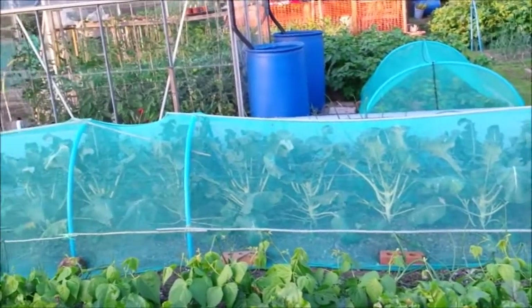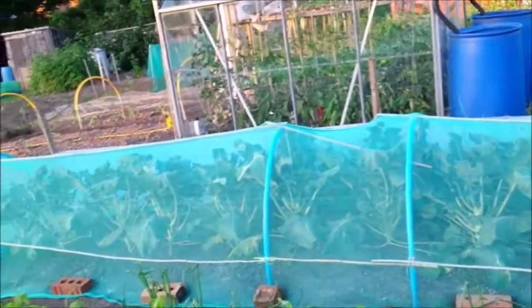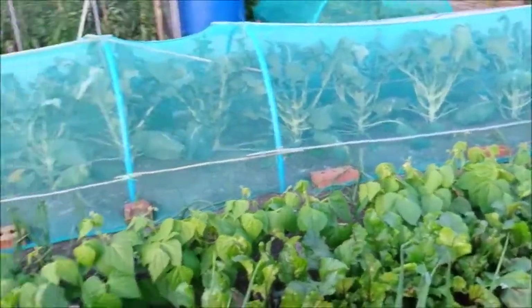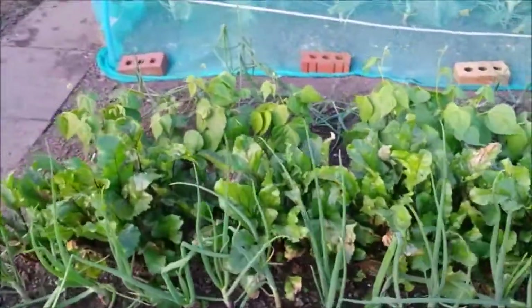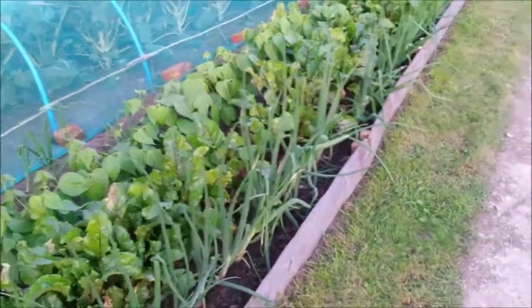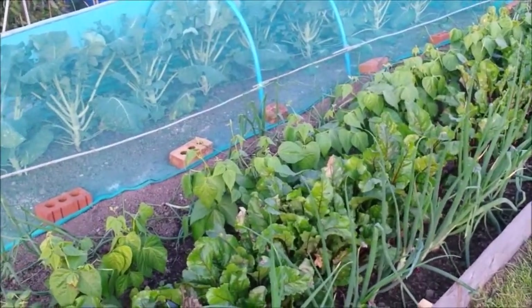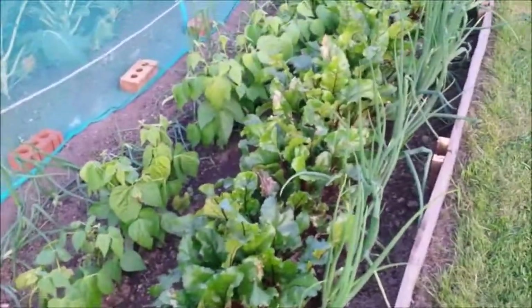Hello everybody, it's allotment update time! It's a bit unprompted - I haven't brought my camera down, I'm on my phone. I've been busy with work and family commitments so I haven't really done any updates, but I thought I'd do a brief one to show you where I'm up to and how things are going.